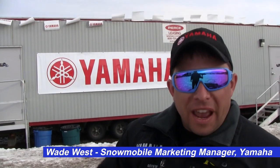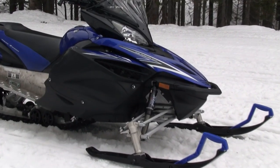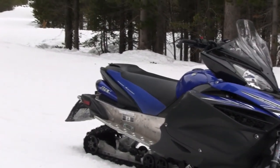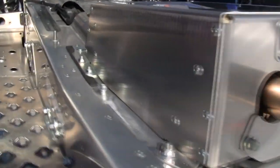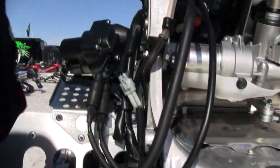The engine on the 2011 Apex is brand new. The casting is the same but all the internals are different. We have a longer intake track to help low RPM power and new valve timing to flow more air at high RPM for more peak horsepower. To bridge the gap and make this engine trail friendly with usable power, we're engaging Yamaha's exclusive EXUP technology.